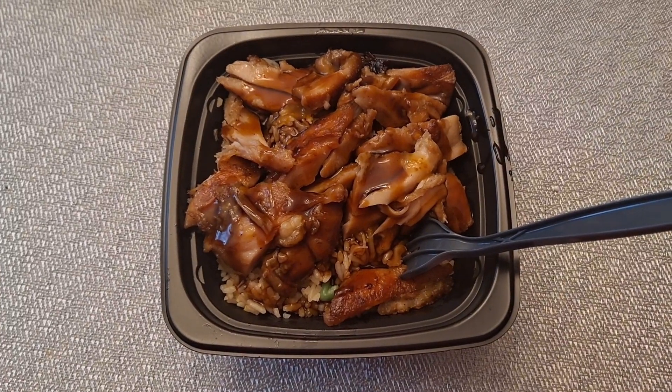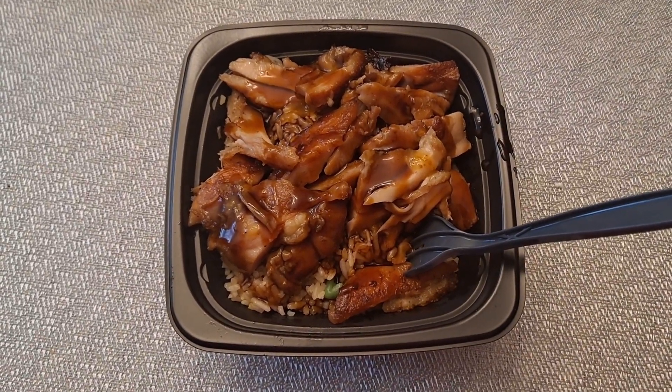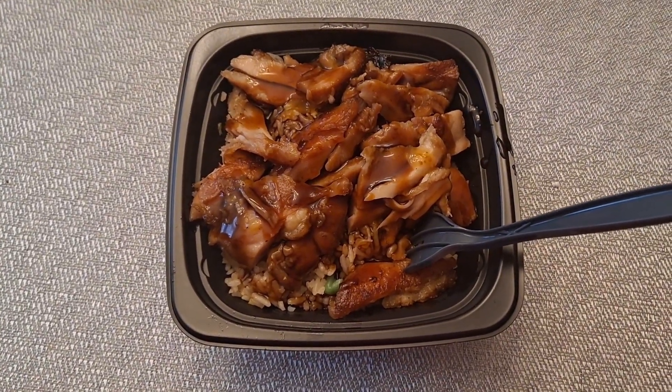All right y'all, see you guys soon. Bye! So I'm having fried rice, chicken fried rice, and teriyaki chicken.